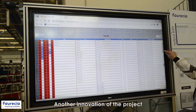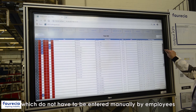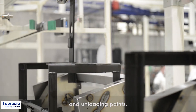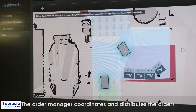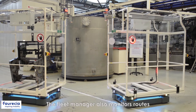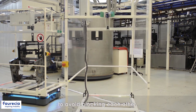Another innovation of the project is the automated generation of transport orders, which do not have to be entered manually by employees, but are generated via sensors at the loading and unloading points. A controller then transfers them to the MirFleet management system. The MirFleet coordinates and distributes the orders to the three AMRs in our logistics and production areas, and also monitors routes to avoid blocking each other.